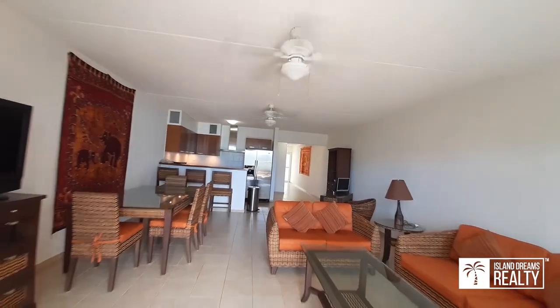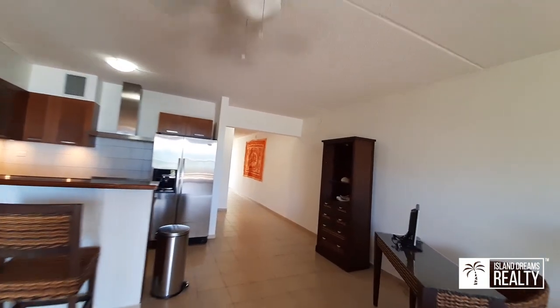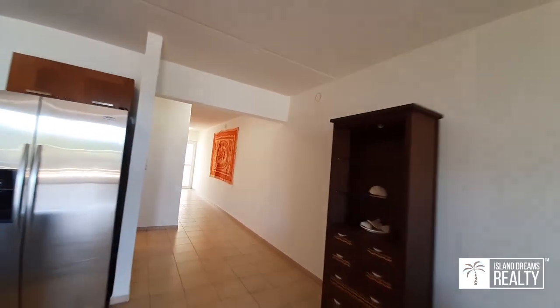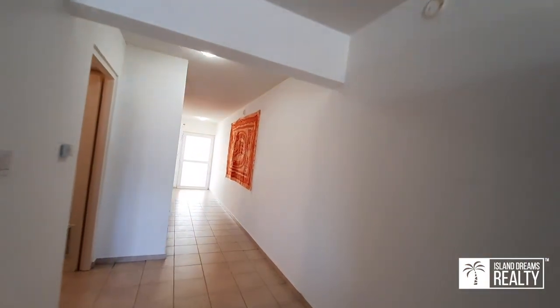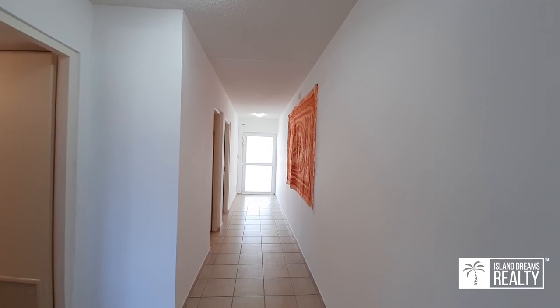Welcome to your new home. An incredible turnkey opportunity in the highly desirable Pelican Key. This area is sought after by tourists, rentals, and homeowners alike, as it is an upscale neighborhood.